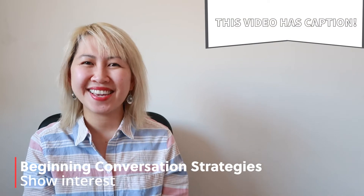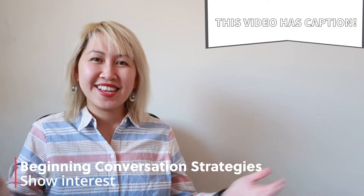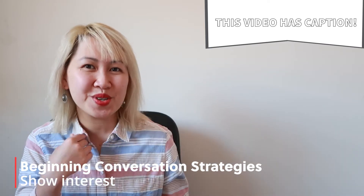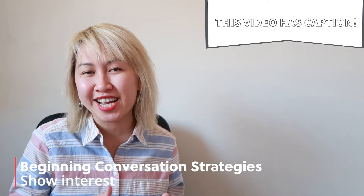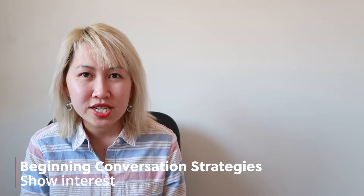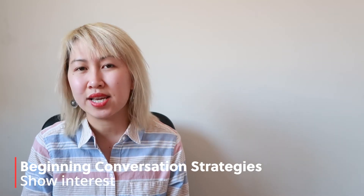Good morning, everybody. Welcome to Beginning Conversation Strategies. It's a nice day today and I'm very happy to show you some strategies so you can speak better English in conversation. Today, our strategies will be about how to show interest in a conversation.